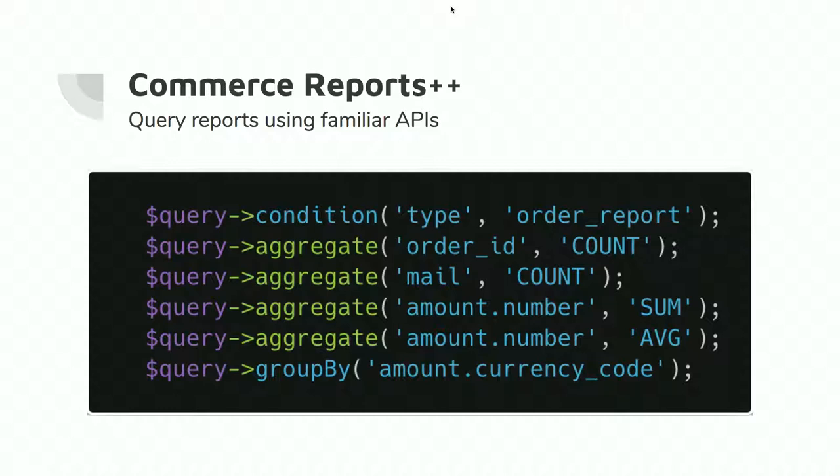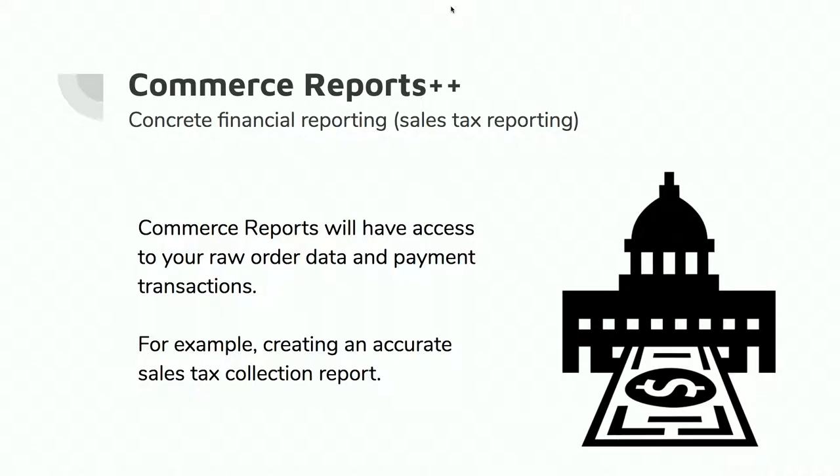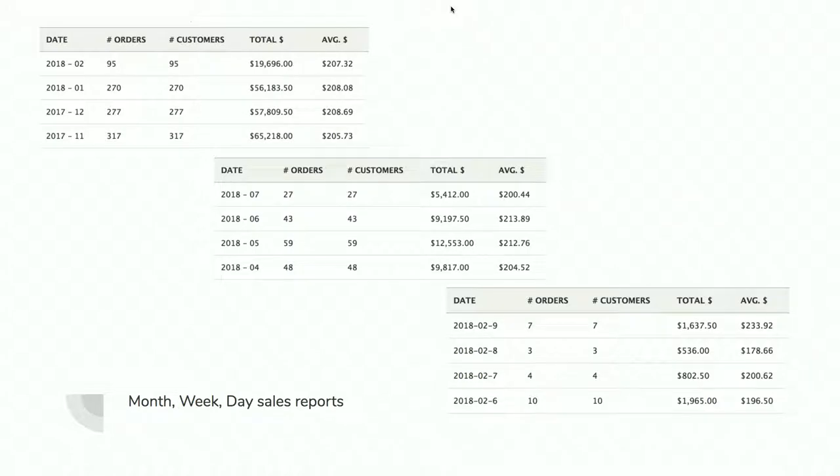You query reports using familiar APIs — it uses entity query. Here's from the order one: where condition, type order report, aggregate order ID — I want to know how many orders; aggregate the mail for accounts so I can know how many unique customers I had; amount number. So any developer could go in, write their own custom plugin report, and display that data. The most common use case I've seen is taxes — it has hard data to read against, so at end of year people figure out how much tax they collected that they need to pay.